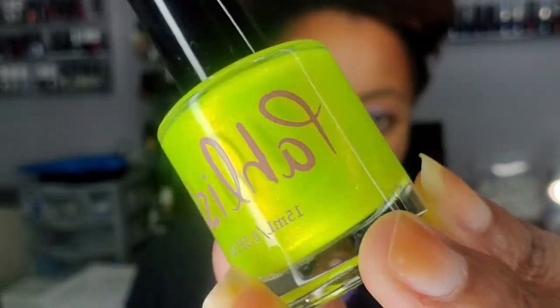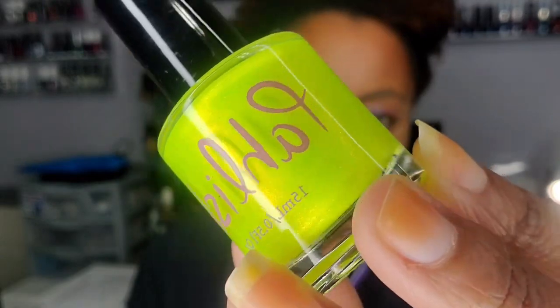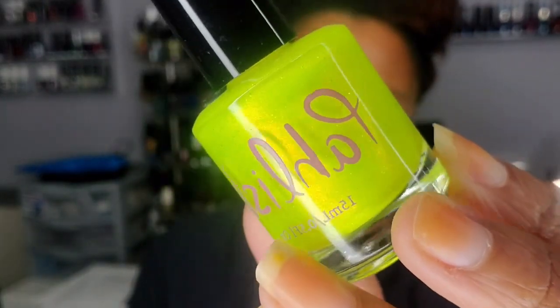That one's a really pretty pink — that shimmer is gorgeous. I also picked up 'Neon' from PPU by Polish for Days. Look at that neon — I can't wait to wear this one for summer. I'm kind of regretting missing a whole summer without this on my nails. This is not a camera trick — that is literally what that is.